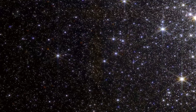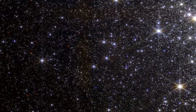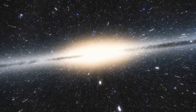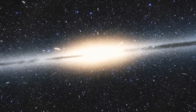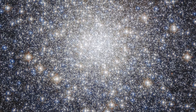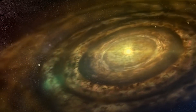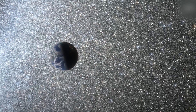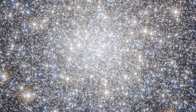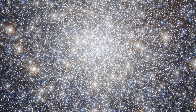The image, captured by Webb's near-infrared camera NIRCAM, reveals only a small portion of the M92 cluster. The entire cluster is about 100 light years wide and is teeming with 300,000 stars. If an inhabited planet like Earth were to orbit one of those stars, the creatures on its surface would have a magnificent view of the night sky, which would shine with thousands of stars that would be thousands of times brighter than those humans can see from Earth.